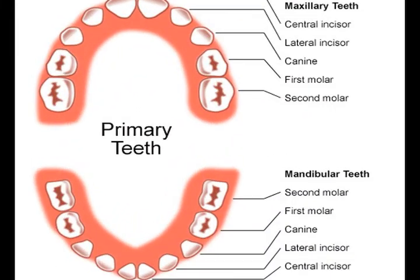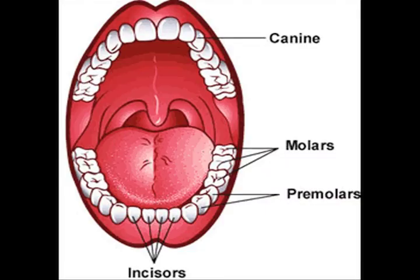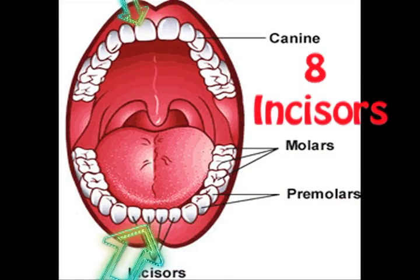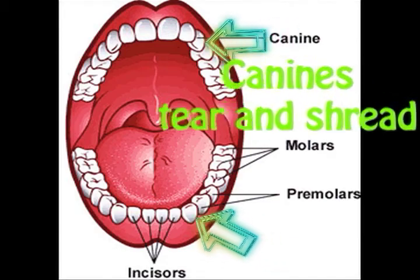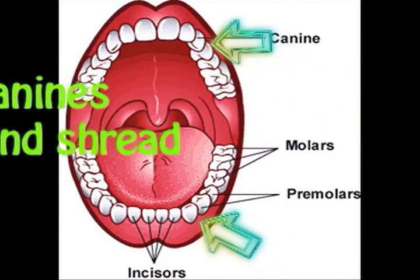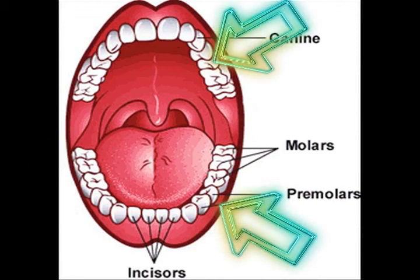When it comes to the teeth, you got four kinds and they all aid in chewing when the work is combined. Let's start with the midline — you got eight incisors and the canines. Three molars, they're not hard to find.